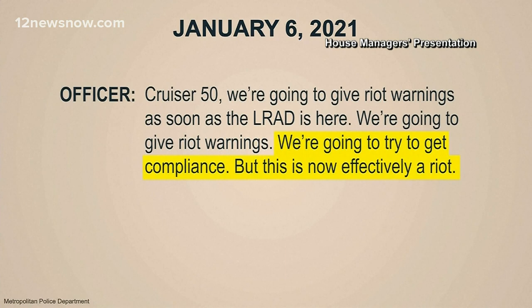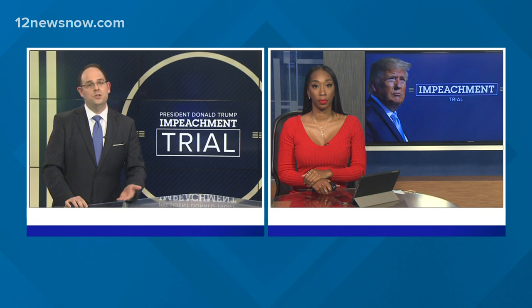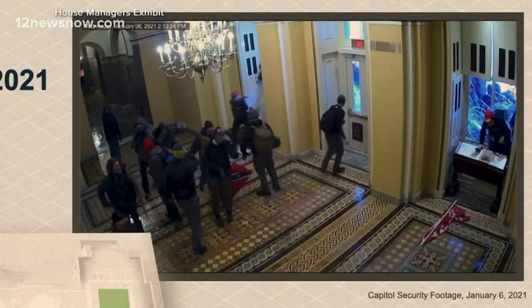House members are sharing chilling new video evidence of the attack on the Capitol during day two of Donald Trump's second impeachment trial. Democrats hope that video will be enough to sway Republican senators to join them in convicting the former president. Never before seen video played in the Senate chamber: footage showing lawmakers draped in Trump's flag using the American flag to batter and bludgeon, with lawmakers just feet away from Capitol rioters on January 6th. Impeachment managers told senators they were just 58 steps away from where the mob was amassing — a mob intent on finding House Speaker Nancy Pelosi.